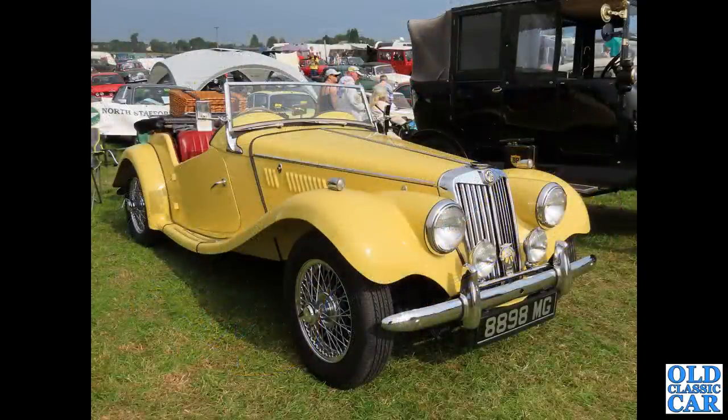Another open-top car - we spotted this last year in 2021, an MG TF with a very appropriate MG registration on it. This was the last of the old-style MGs before the MGA came along.